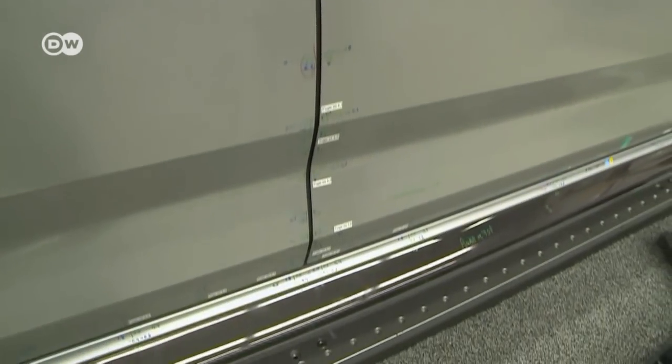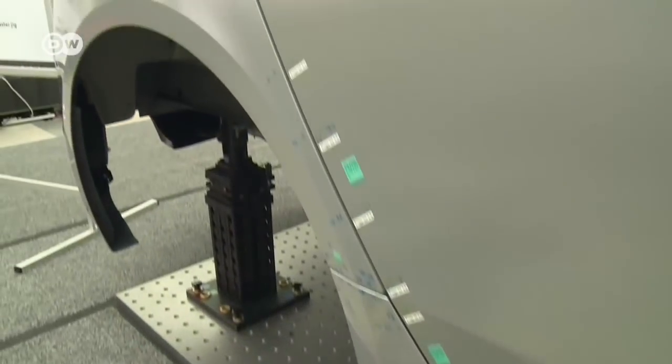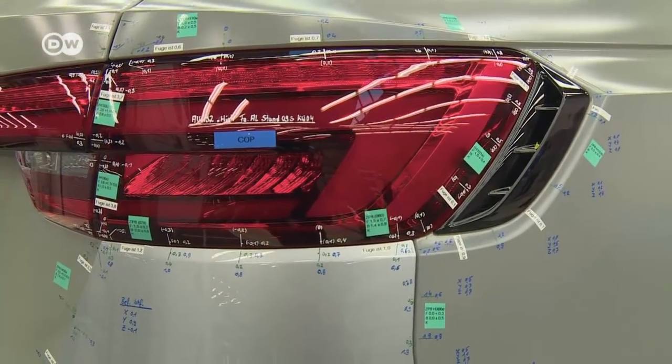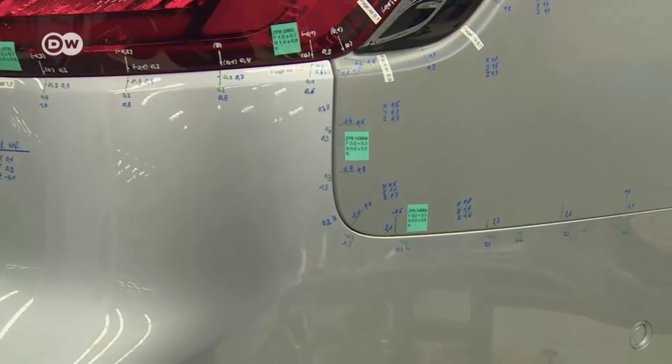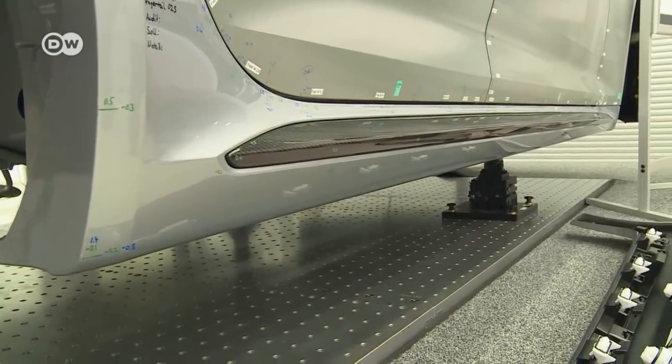Aspects such as material appearance and tolerances are also subjected to meticulous examination. If something isn't up to standards, production processes are revised. All these measures aim to provide customers with a high-quality vehicle with engineering that functions perfectly throughout the life of the car.